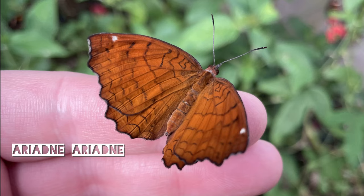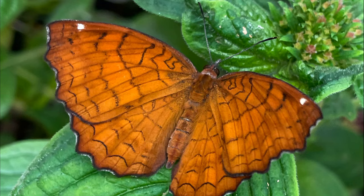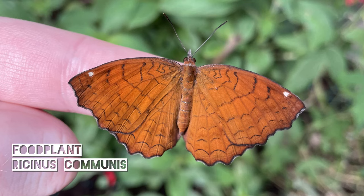And finally a new species which I've not bred before, Ariadne ariadne. These small butterflies fly beautifully in a greenhouse and are said to feed on the castor oil plant, Ricinus. We will be growing some plants from seed in preparation.